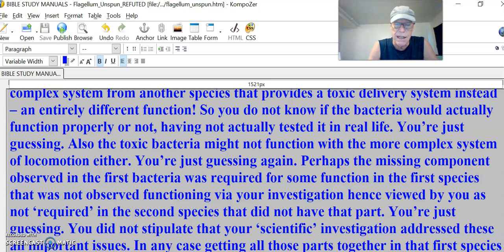You're just guessing again. Give it the more advanced system of the other bacteria that uses it for locomotion — this one uses it to get rid of toxics. You're just guessing again. Perhaps the missing component observed in the first bacteria was required for some function in the first species that was not observed functioning via your investigation, hence viewed by you as not required in the second species that did not have that part. I look at a locomotive, a Rolls-Royce — it doesn't have a certain part, it's not needed. It's a different species.